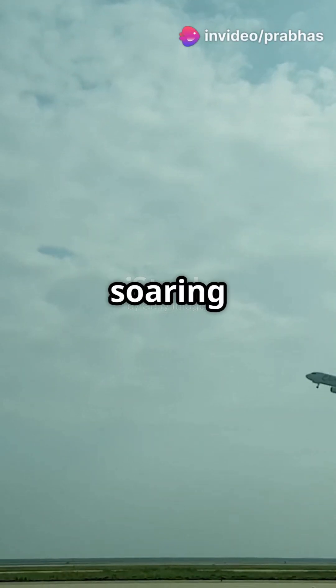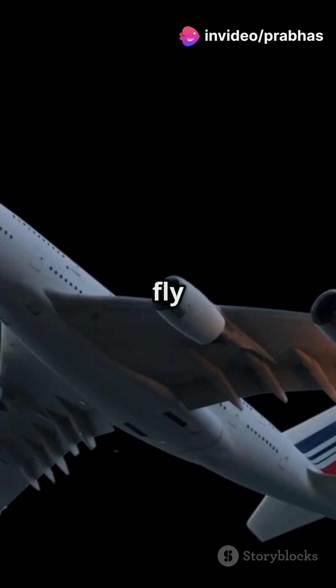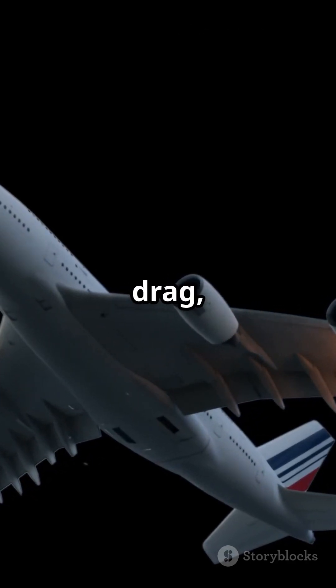Want to know the secret behind airplanes soaring through the skies? It's simpler than you think. Planes fly thanks to four main forces: lift, thrust, drag, and weight.